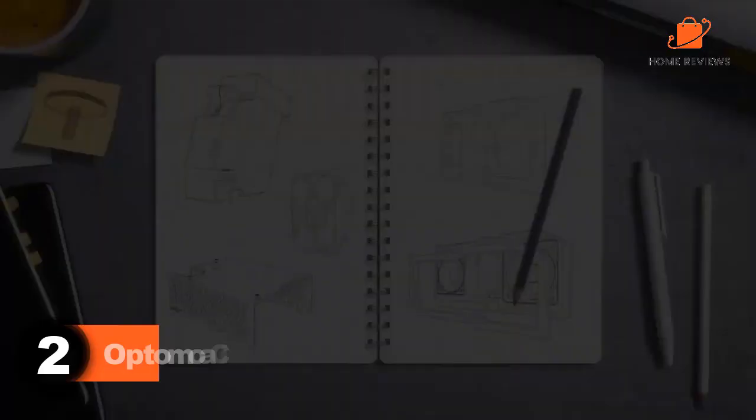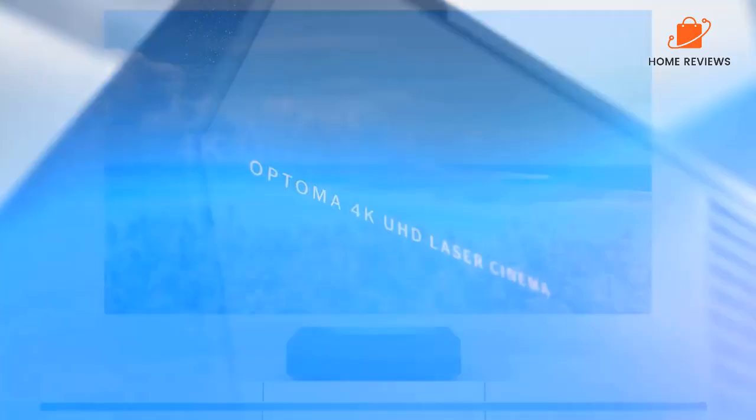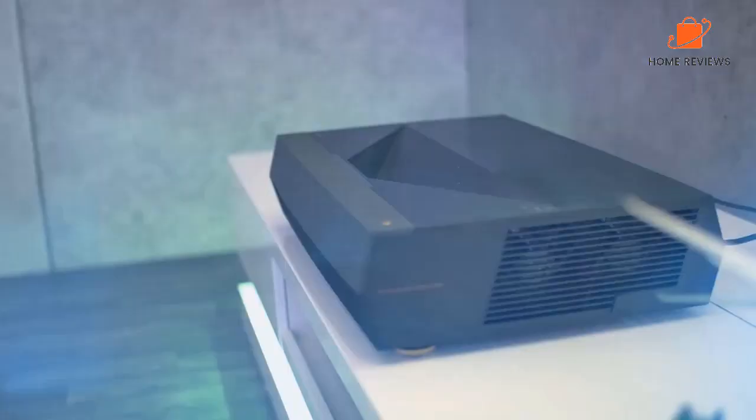Number 2: Optoma Cinema X Laser TV. Having hands-free voice controls is quickly becoming the standard for home entertainment, and the Optoma Cinema X Laser TV is one of the top choices for voice command integration. You can connect your compatible Amazon Echo or Google Assistant devices for hands-free browsing and settings navigation, as well as smoother integration of your new TV into your smart home network.